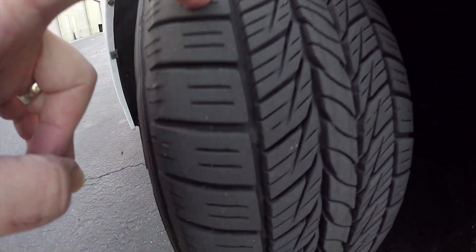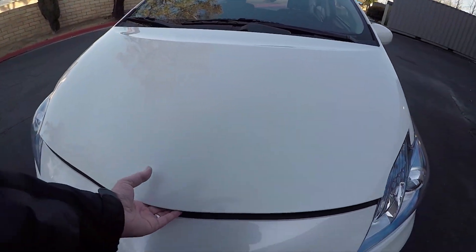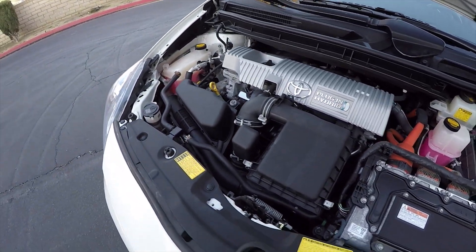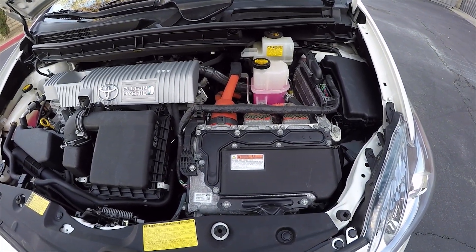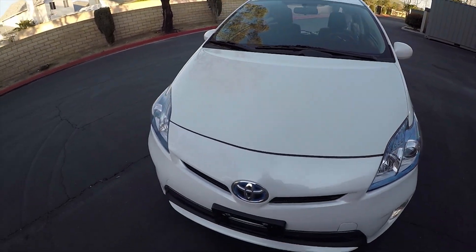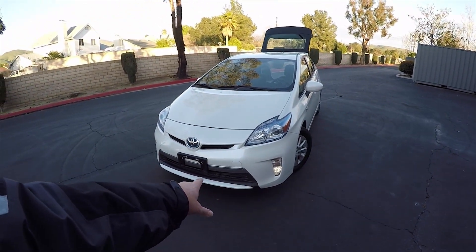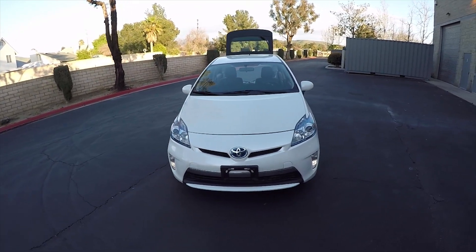These tires are in really good shape — almost brand new. Let's look under the hood. It's nice and clean under here with not much corrosion. This is a 2014 with no oil leaks. It's a very clean car with 50-state emissions including California. Down on the bumper it has LED daytime running lights for driving during the daytime.